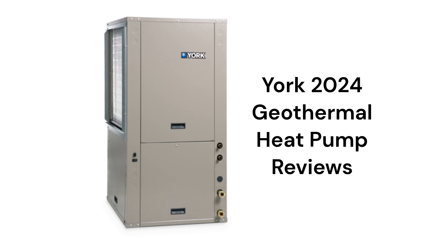This brand is made in the USA by Water Furnace International and is available through York dealers in the USA and Canada.